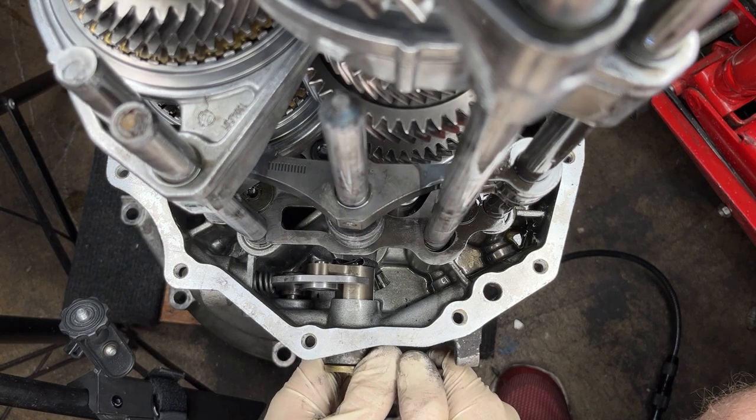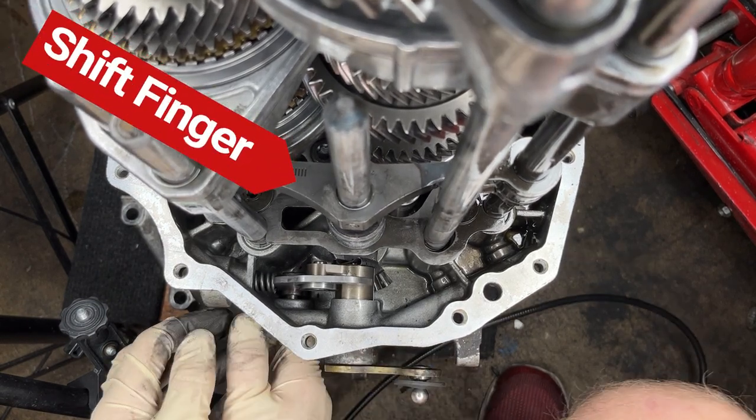You can see there how when the selector lever moves backwards and forwards, it makes that shift finger rotate.